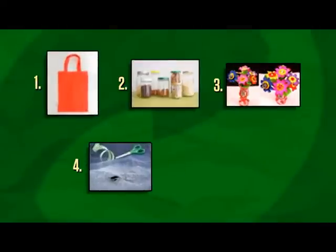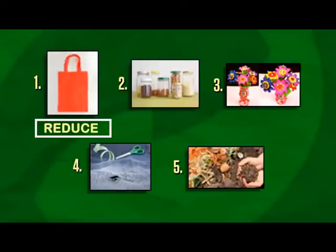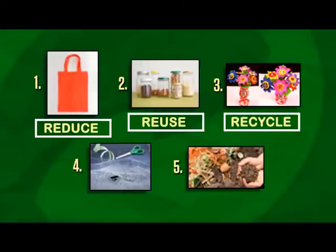Time's up. Let's check. Picture number 1: Reduce. Picture number 2: Reuse. Picture number 3: Recycle. Picture number 4: Repair. And picture number 5: Recover.